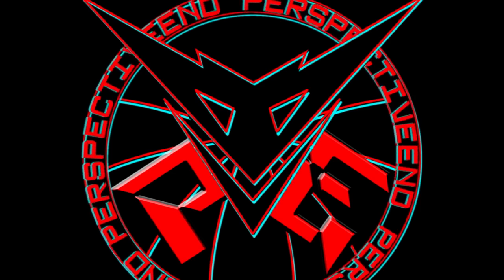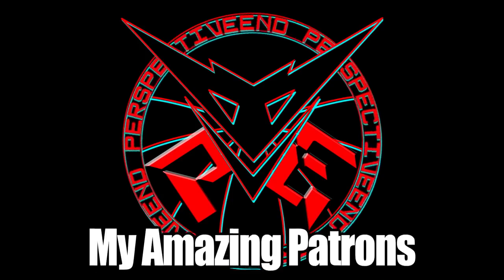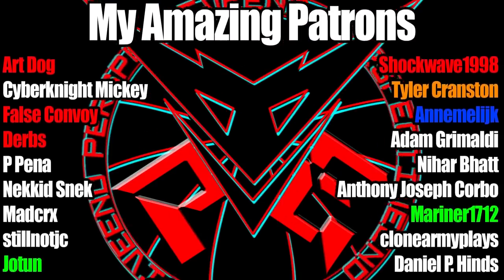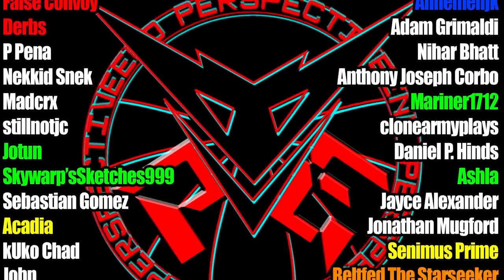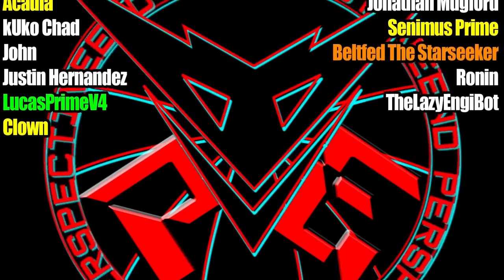And then after all that, it's a really simple process of going back through and tallying up how each figure did in each category. Price really isn't taken into account unless I need a tiebreaker — people aren't looking for the best cheap figure, they are looking for the best figure. And if you are looking for the best cheap figure, just go with the first runner-up that you determined to be cheap enough. But that was what I grade on, why I grade it the way I do, and why it's in the hierarchy it's in.